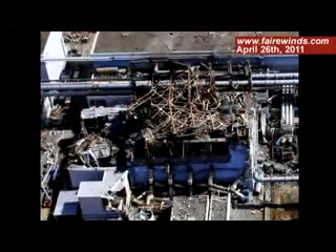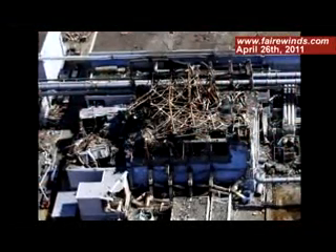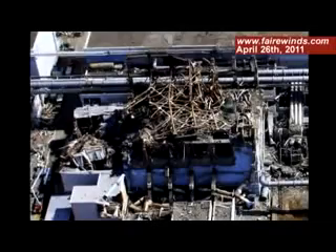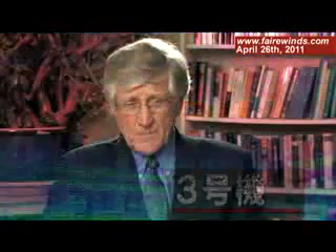The photographs of Unit 3 after the explosion indicate that a large portion of the building is missing, especially on the south side. Yet the infrared picture of the same building shows a heat source still on the south side. Last but not least, the data indicates that the containment itself and the reactor itself on Unit 3 remain intact. So we've got a mystery: a reactor and containment intact, but the building blown to smithereens. Why?